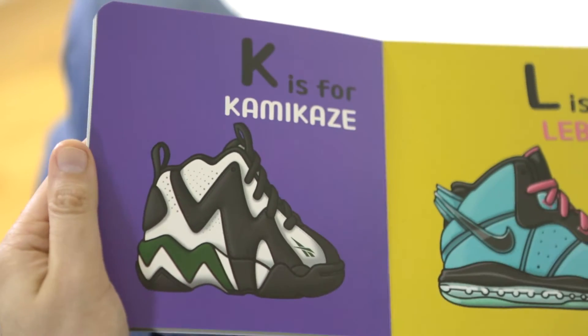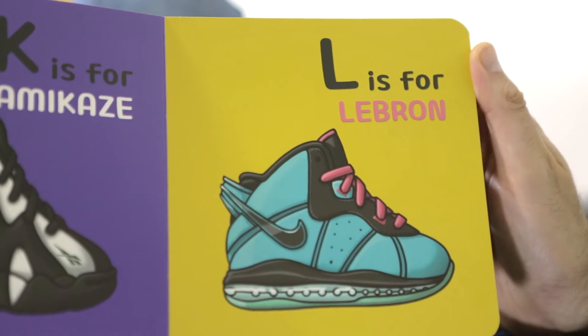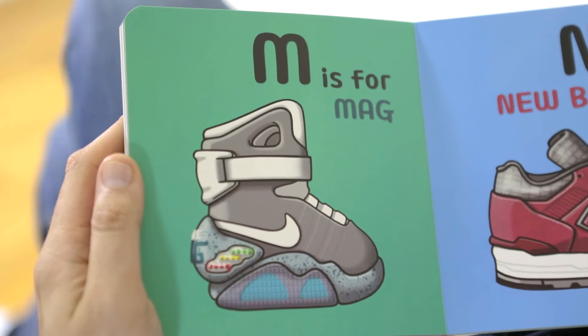Turning the page. K is for Kamikaze. L is for Lebron. M is for Mag — you know that shoe, Back to the Future. If you haven't seen it, go tell your dad and go watch it.